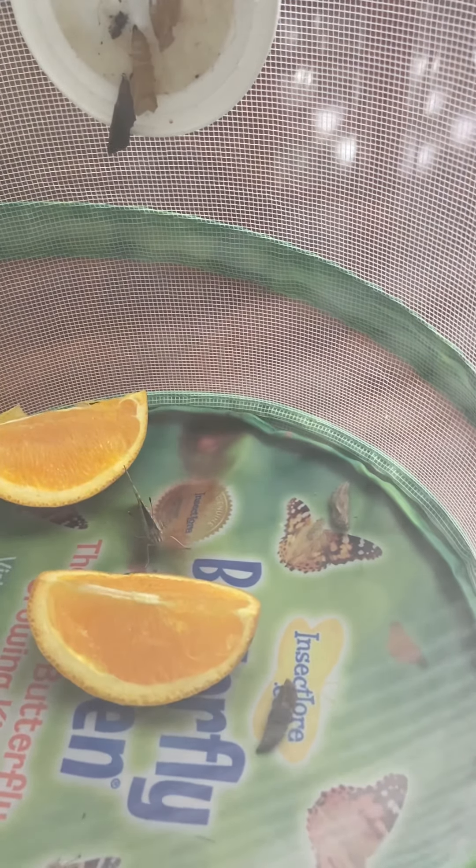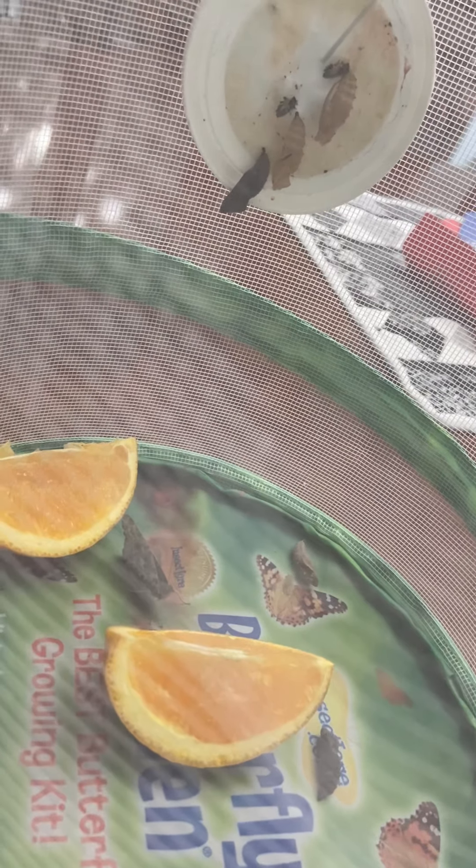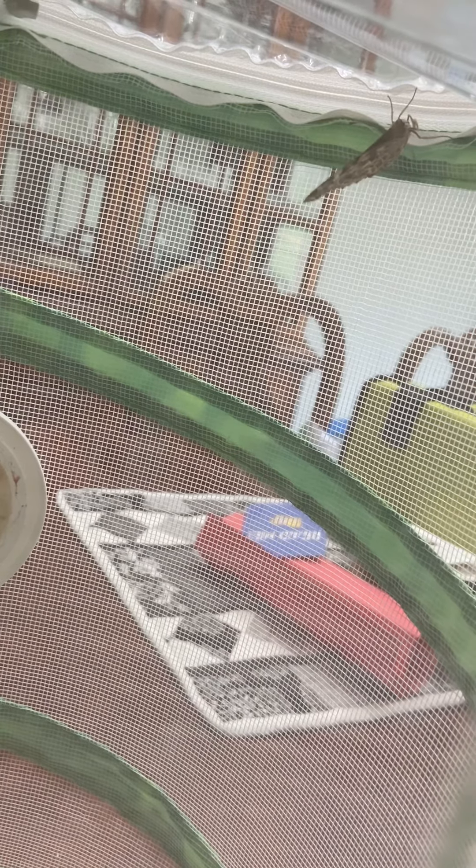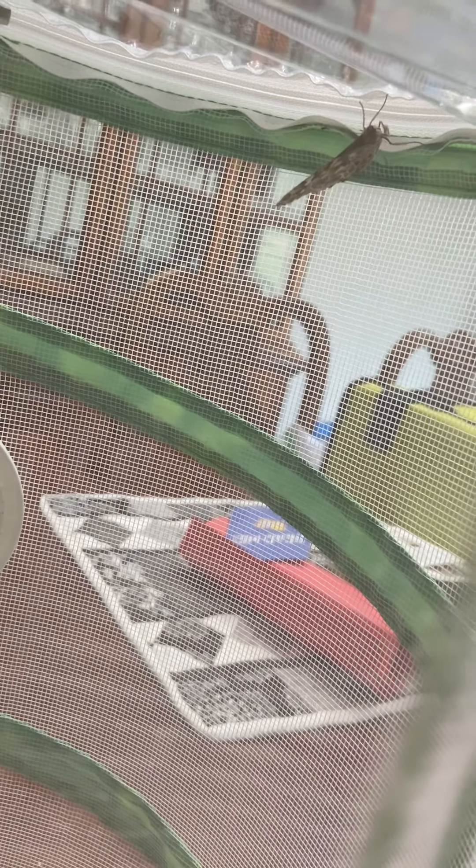We'll keep watching and I will definitely come back and let you know if we see anything else happening. I'll also come back and make sure I show you if the butterflies start moving around at all. Right now they're resting, drying their wings, and working on getting those nice and strong so that they can use them to fly. We will check back again tomorrow — I'll see you all tomorrow. Bye!